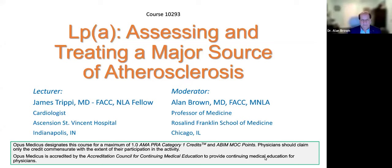Welcome everybody to tonight's presentation on LP(a) — Lipoprotein Little A — assessing and treating a major source of atherosclerosis. Very excited about the amount of interest around this program and really appreciate you joining us. I'm Dr. Alan Brown. I'm a clinical professor of medicine at Rosalind Franklin School of Medicine and Science in Chicago, and chief of cardiology at Advocate Lutheran General Hospital.